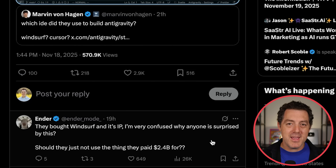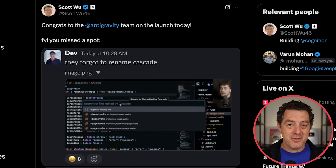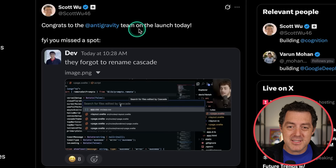So now we know the origin story: they bought Windsurf and made it into Antigravity. And Scott Wu, the CEO and founder of Cognition — who remember, acquired Windsurf after Google bought Windsurf — says: 'Congrats to the Antigravity team on the launch today. FYI, you missed a spot.' And yeah, they forgot to rename Cascade.